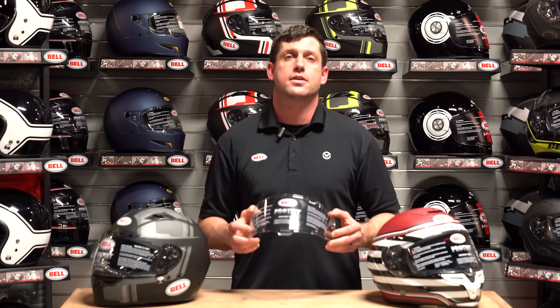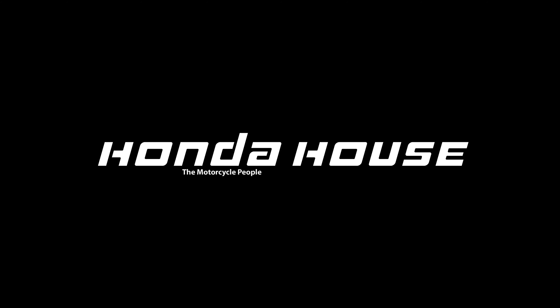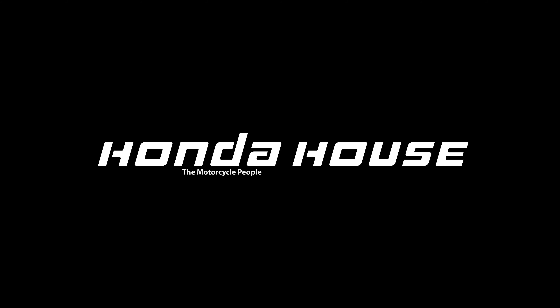Come and check them out. They also have them available for possibly your Bell helmet that you already have. They're in stock here at Honda House. Come check them out.